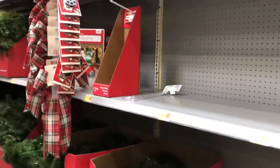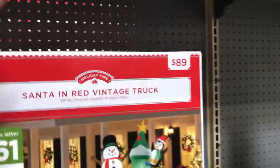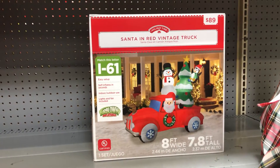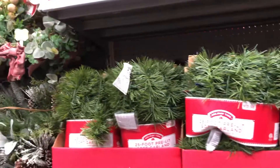There's still not really all that much. Here's a Santa and vintage truck blow-up for $89 — it's seven to eight feet tall and eight feet wide. And some garland — that's about it — $13.98 for garland.